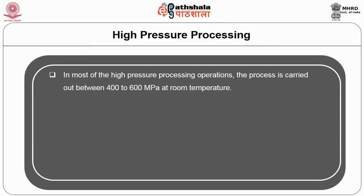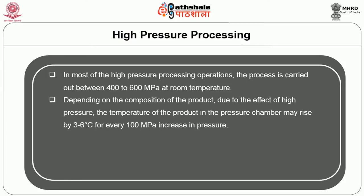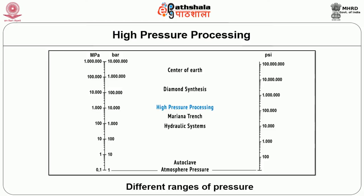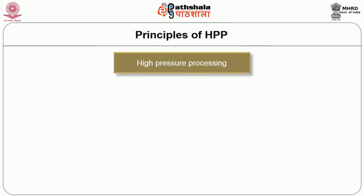In most high pressure processing operations, the process is carried out between 400 to 600 megapascal at room temperature. Depending upon the composition of the product, the temperature in the pressure chamber may rise by 3 to 6 degrees Celsius for every 100 megapascal increase in pressure. The quantity of pressure applied can be visualized when two 5,000 kg elephants are balanced on a 1 cm square area, producing a force of about 1,000 megapascal — 10 times the pressure at the bottom of the deepest ocean. From the given diagram, you can visualize the different ranges of pressure zones.